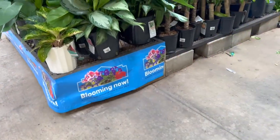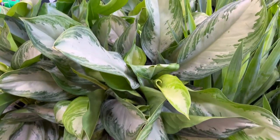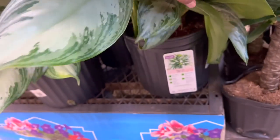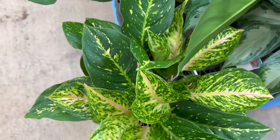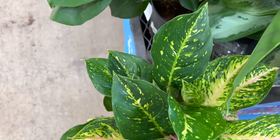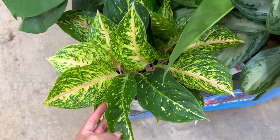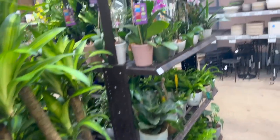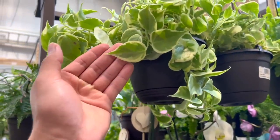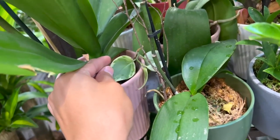Look at these massive Chinese evergreens — they're in a massive pot and these are $50. This nice-looking aglaonema too. I'm honestly obsessed, and they still have more over here. I just can't get over it.